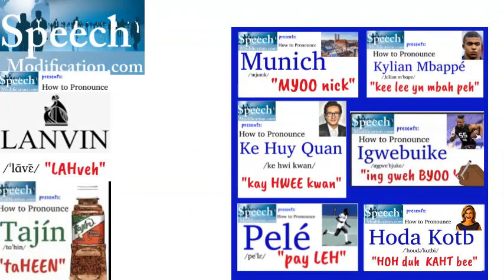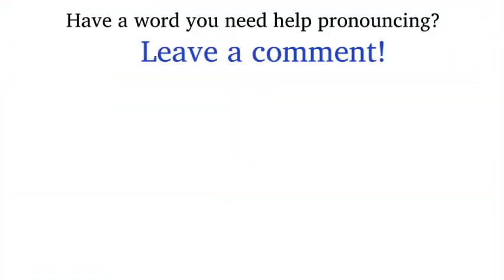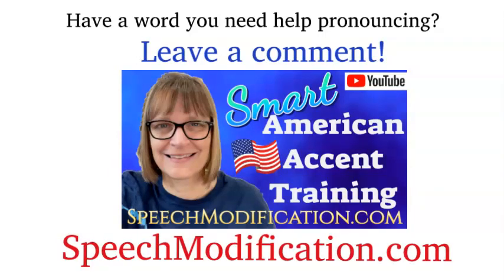Get more help for names of people, places, and brands in this playlist. Have a word or a phrase you need help pronouncing? Leave us a comment and we'll make a video for you. Want to sound like a native speaker? You can do it. SpeechModification.com.